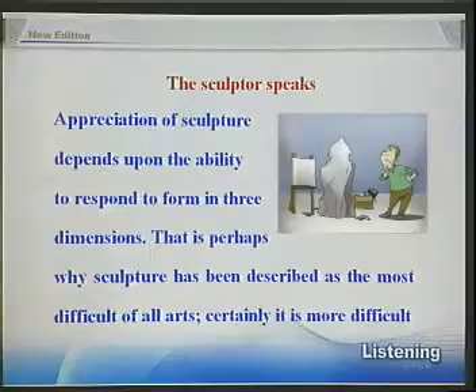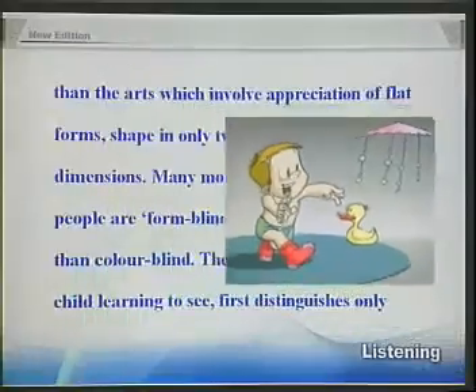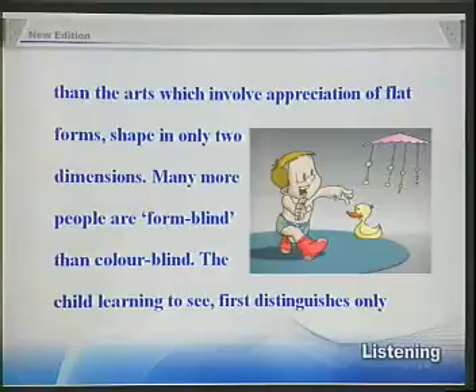Appreciation of sculpture depends upon the ability to respond to form in three dimensions. That is perhaps why sculpture has been described as the most difficult of all arts. Certainly, it is more difficult than the arts which involve appreciation of flat forms, shape in only two dimensions.